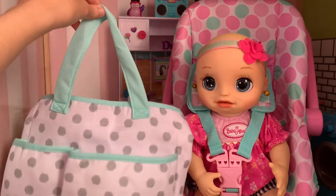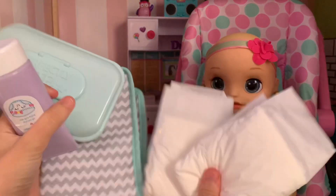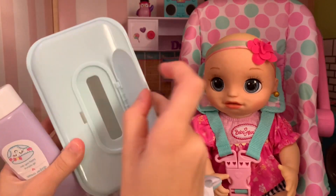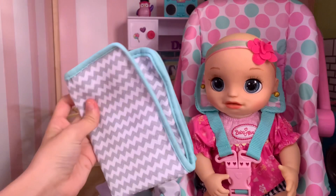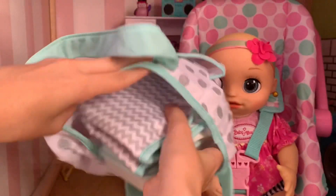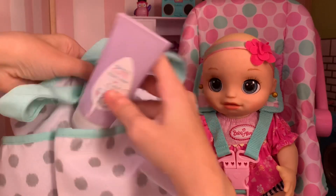So let's start packing. Here we have all the important stuff like some extra diapers, our wipes, wipes container, diaper cream, and a changing pad. We're just going to put all of that into the diaper bag, and we'll put the diaper cream here in the front.